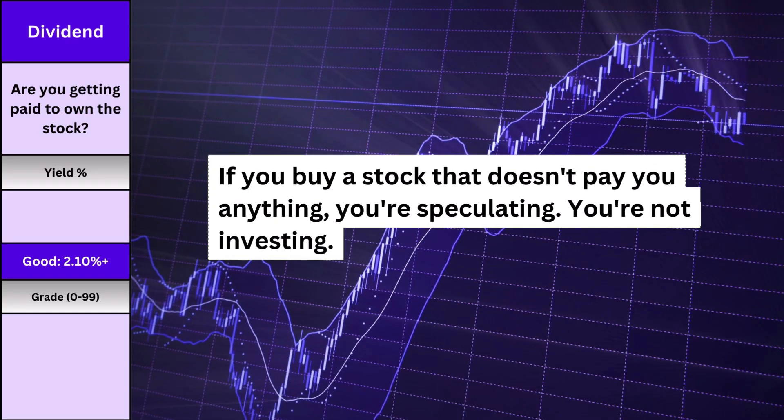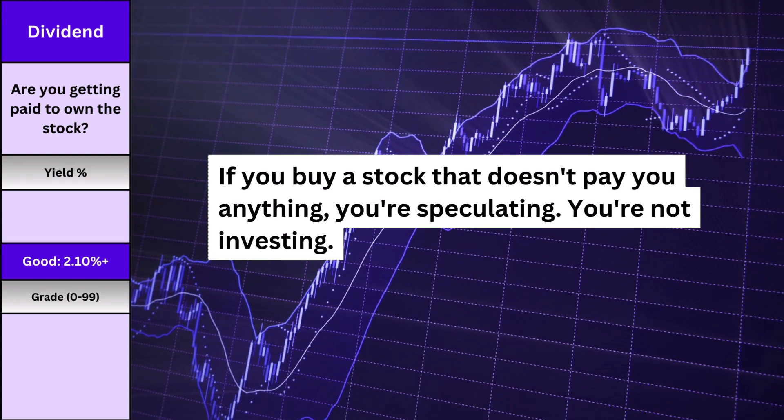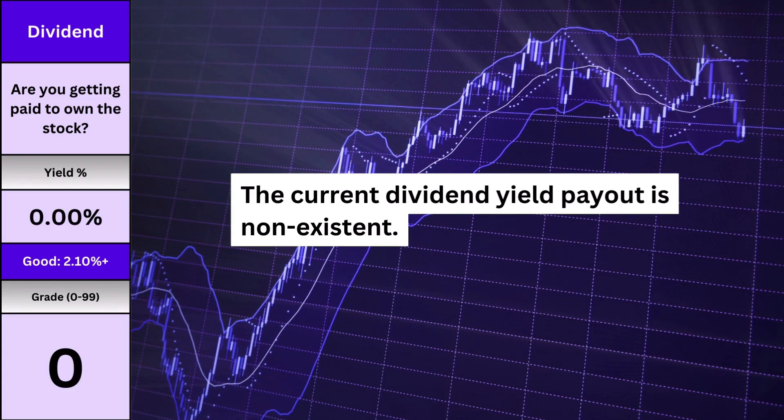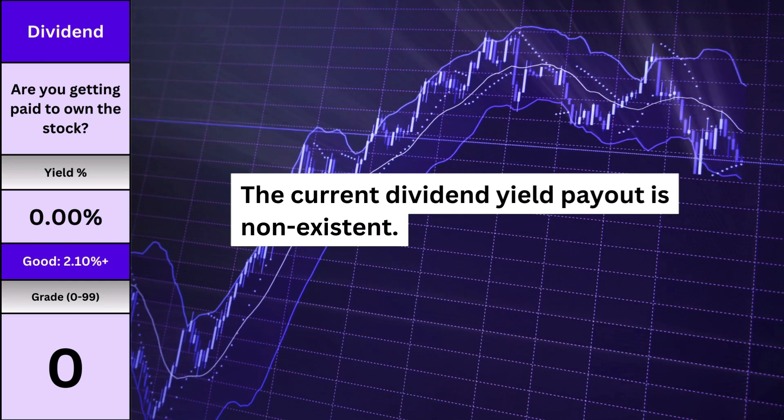Dividends should be an obvious metric, and something a lot of people ignore. I'll put it out there: if you buy a stock that doesn't pay you anything, you're speculating — you're not investing. Here's what the company is paying based on yield. I'll only consider something a true investment if it can pay me while I own its shares.